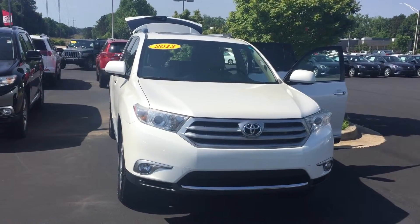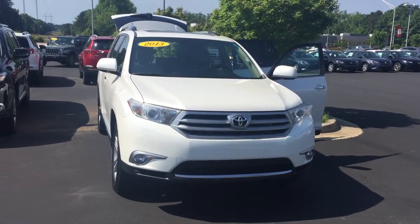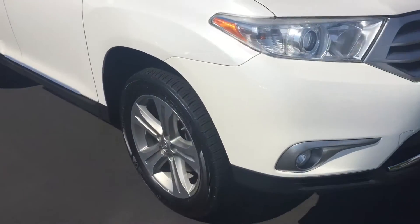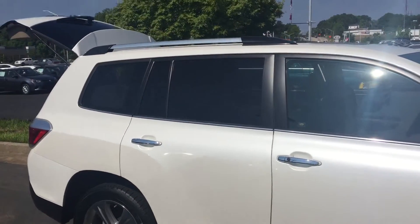Hello, this is Wanda with LaGrange Toyota doing a short walk around on the 2013 Toyota Highlander Limited. This vehicle is equipped with your daytime running lamps. You also have your fog lamps, your alloy wheels, your power side mirrors, and your roof rails.